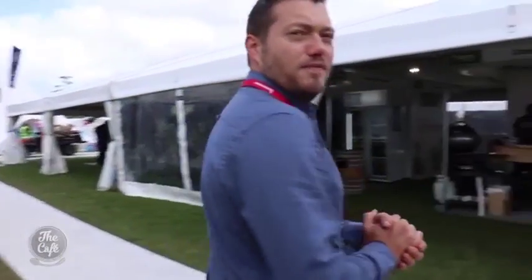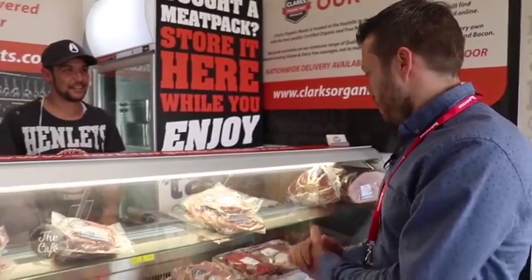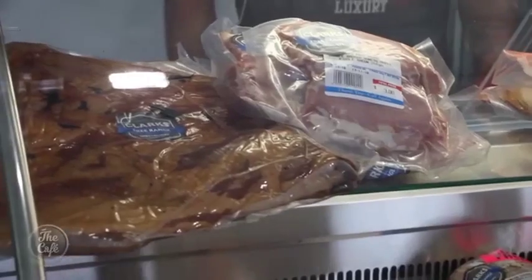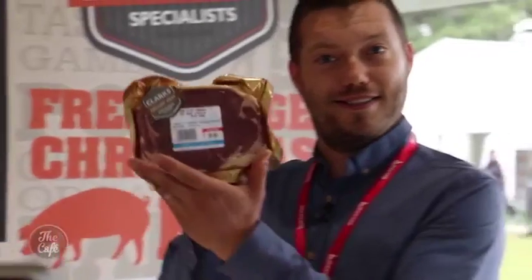Let's have a look at some meat. Hi, how are you going? So you've got some beautiful meat here, and that's your bacon. That looks good. Chickens as well. Fantastic. Thank you, see you later.